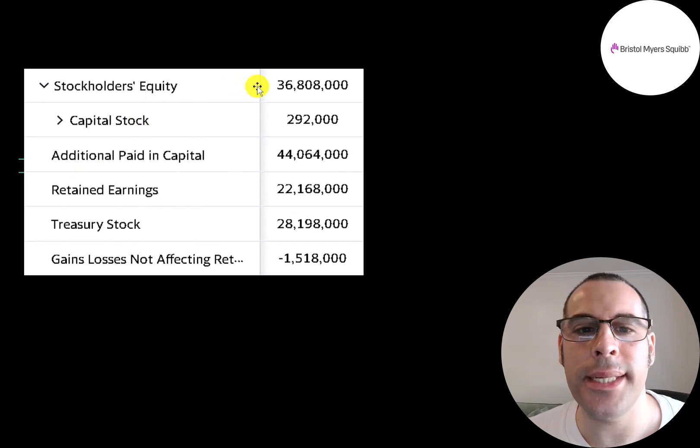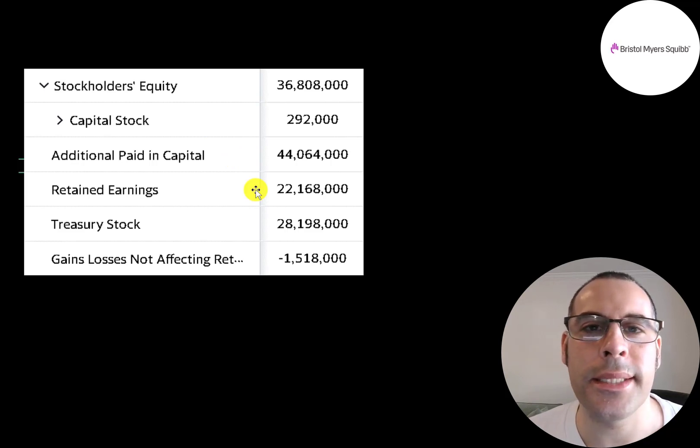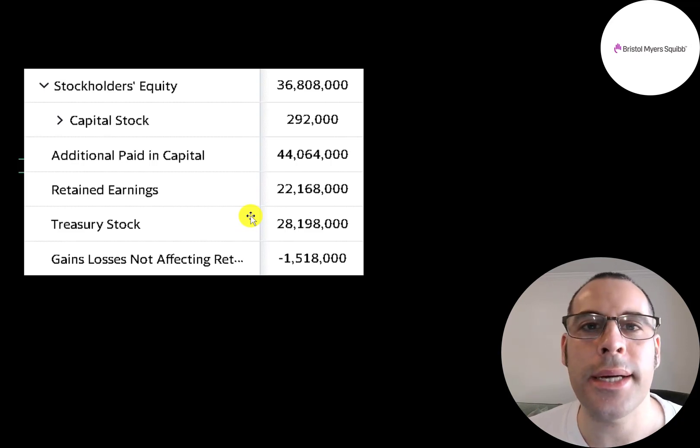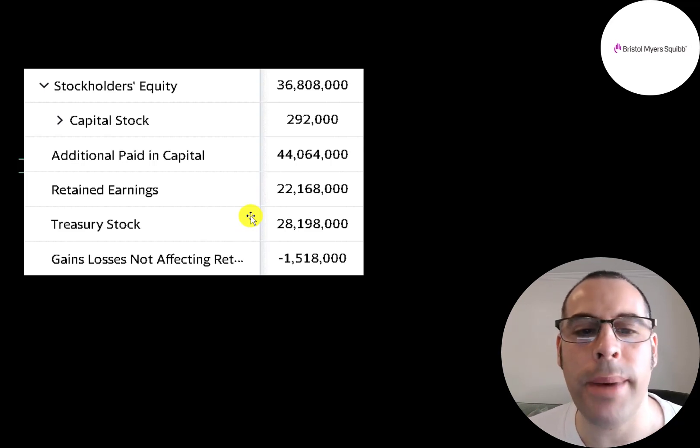In the equity section of their balance sheet, they have $37 billion of equity — $44 billion raised from issuing stock and $22 billion of retained earnings (the sum of all prior net incomes minus dividends paid). They report $28 billion of treasury stock, which is a contra equity account subtracted to arrive at stockholders' equity.